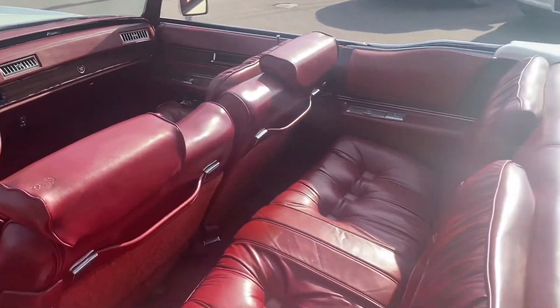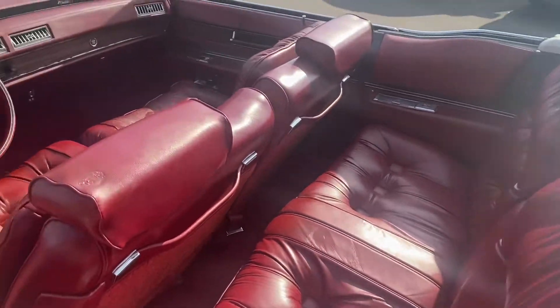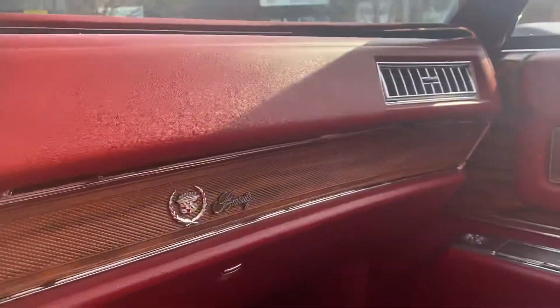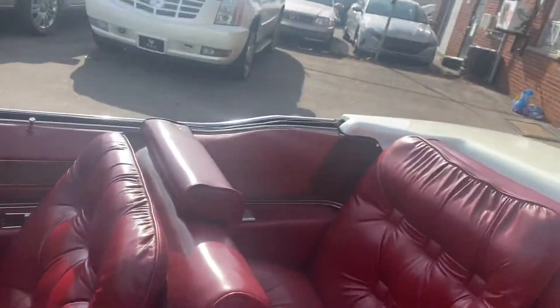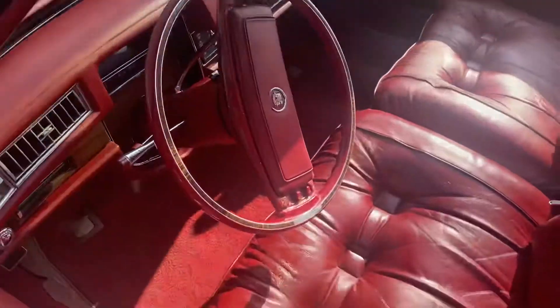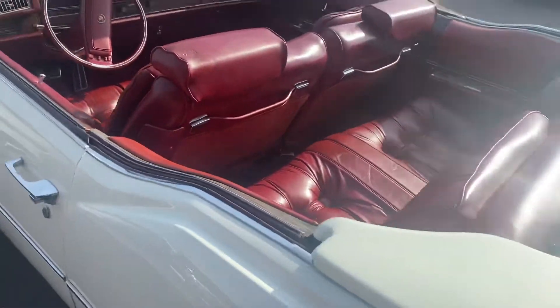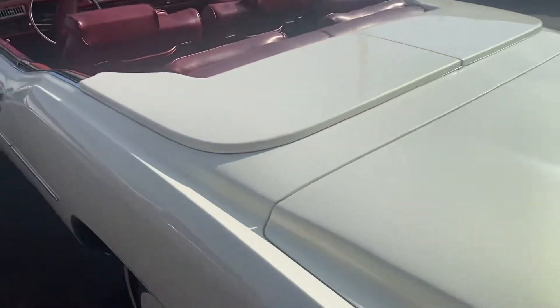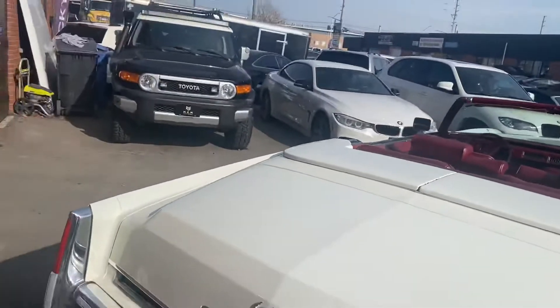I don't think it was standard — maybe it was a special order — because on the dash it says Baritz as well. I've never seen seats like that in an Eldorado. That's a very nice car. This here is a parade boot — it's a hard top cover you install after you fold the top down.